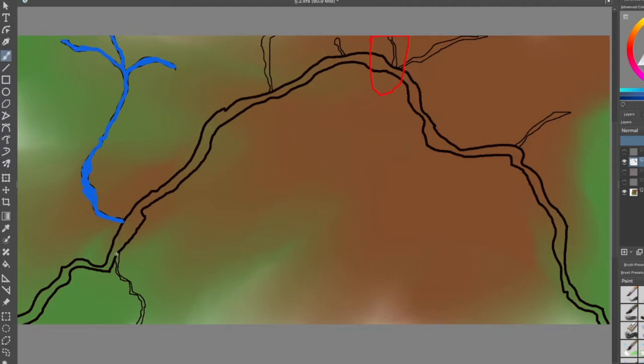Before I get into what happens at the ground level of things, let's talk about what a stream is. Streams are water pathways that help connect the innermost parts of the land out to the sea.